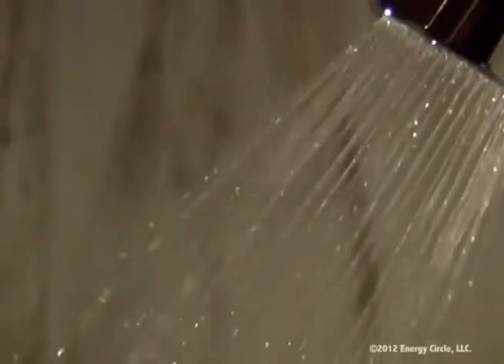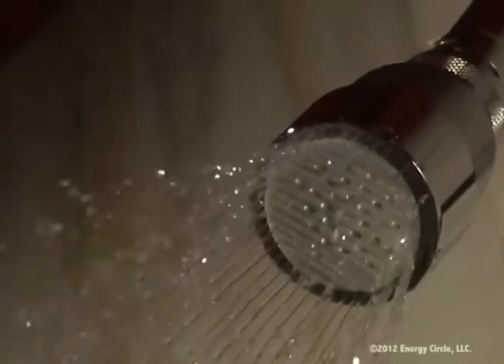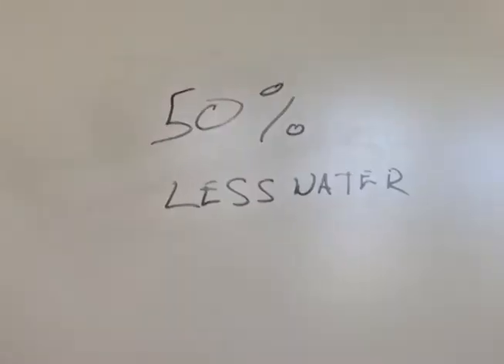Start with replacing standard shower heads, which use 2.5 gallons of water per minute, with low flow shower heads rated at 1.25 gpm. You will use 50% less water.